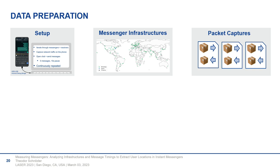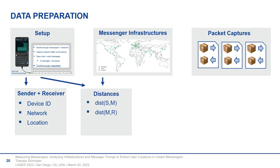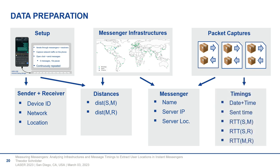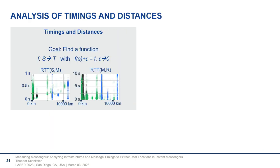We prepared all collected data for evaluation. We had our setup overview, the messenger infrastructure overview, and a large pile of packet captures. This composed our evaluation dataset — devices involved in measurements, their network connections and locations, distances between device locations and messenger servers, information about messages from packet captures and infrastructure overviews, and all the timings extracted from packet captures. The goal was to find a connection between the timings measured and the distances — a function between distance and time, perhaps a polynomial with error, such that we can determine distance traveled based on measured time. But as you can see, that didn't really work.